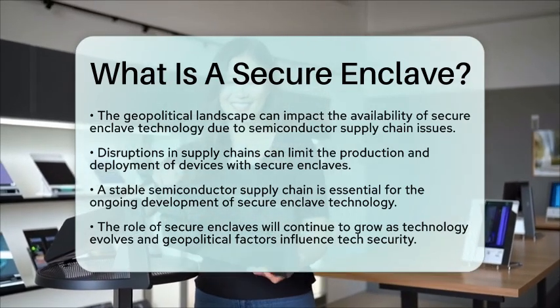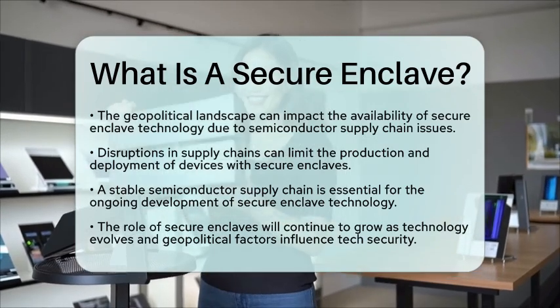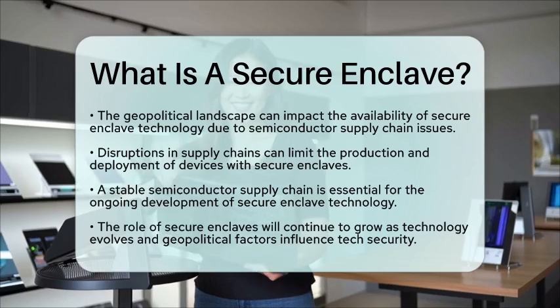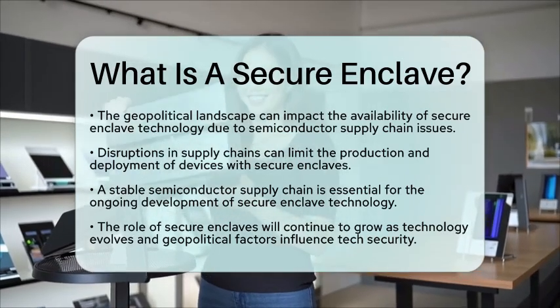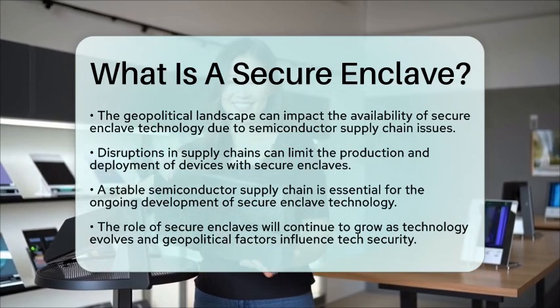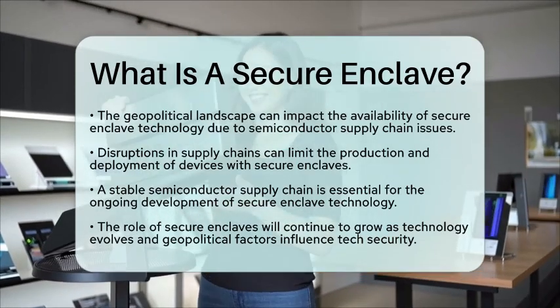In summary, secure enclaves are essential for safeguarding sensitive information in our devices. They operate independently from the main processor, ensuring that even if the system is compromised, your data remains protected. As technology continues to evolve, the role of secure enclaves will only grow, especially in the context of global tech trends and the geopolitical impact on technology.